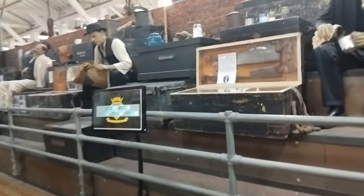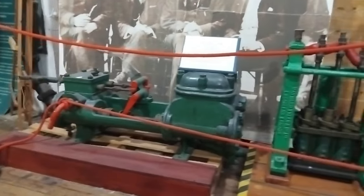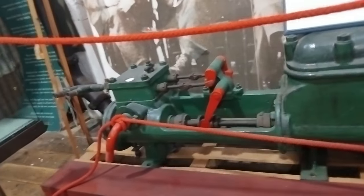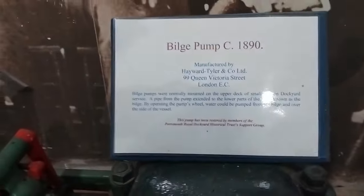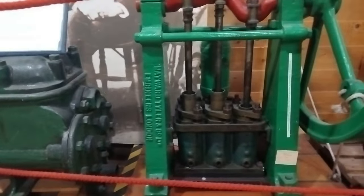We're now in the next bit. This is the story of the dockyard. Here are the old build pumps, circa 1890. That's the details of it — this is how it works, three pistons.